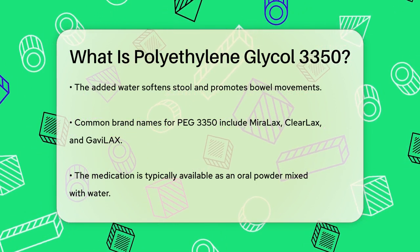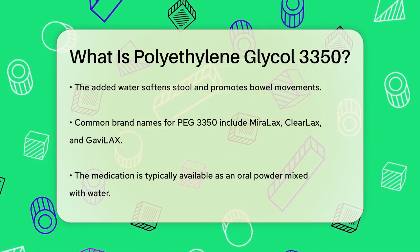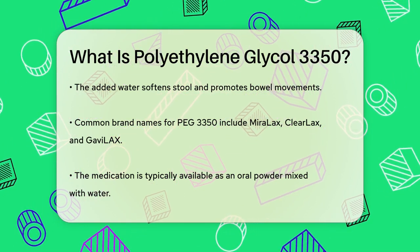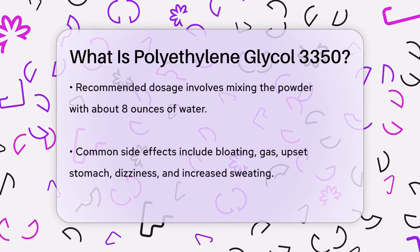When you use PEG 3350, it's important to follow the instructions carefully. The typical dosage is to mix the powder with a certain amount of water, usually 8 ounces, and then drink the solution. This helps ensure the medication works effectively.